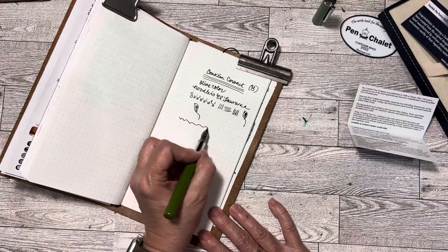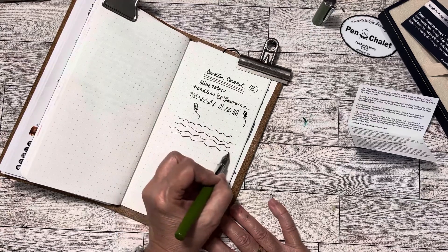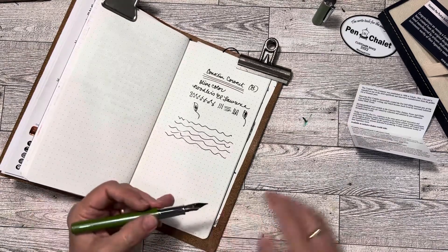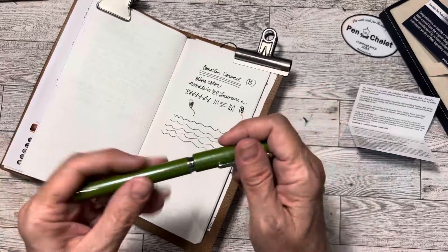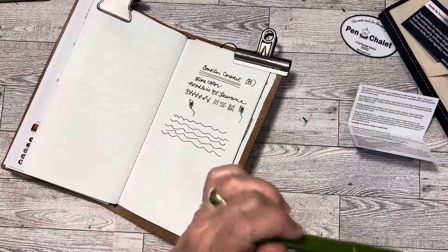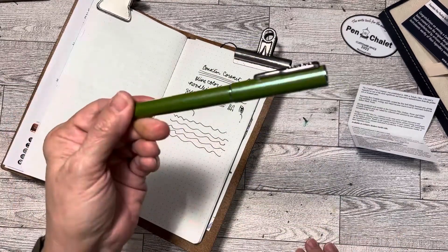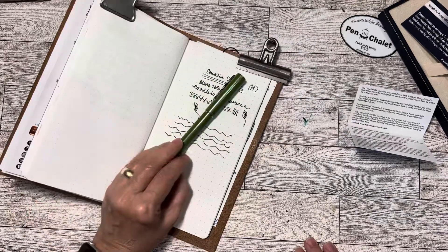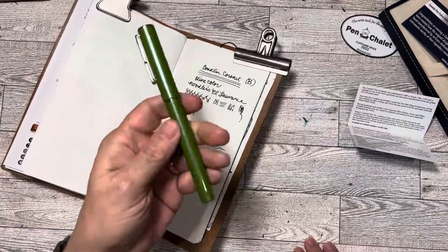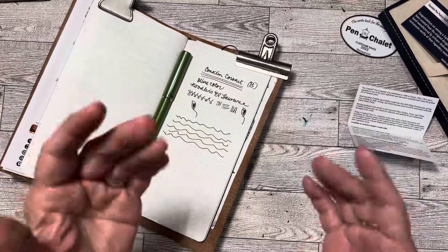I can't think of any reason why I would not like writing with this, and I am writing on the new Tomoe River successor paper. So, Conklin Coronet from Pen Chalet — I'm happy with that. Not a bad purchase for $14. We won't talk about the $10 shipping I had to pay to get the $14 pen to my house, but hey, that's what happened. Thanks for watching. Let me know your thoughts below about this pen or if you've had experience — favorable or otherwise — with the Conklin brand. See you next time. Bye.